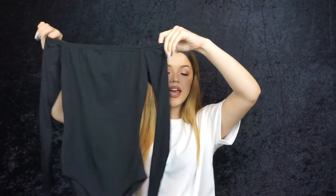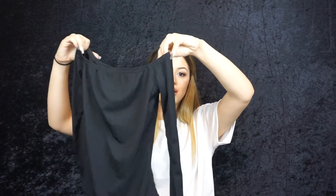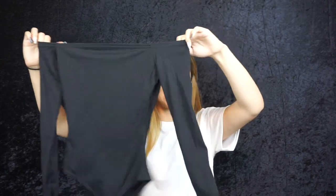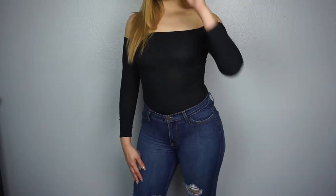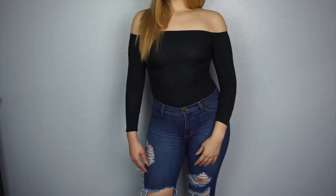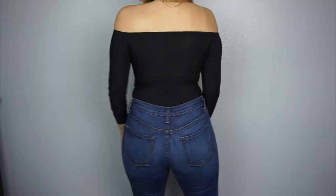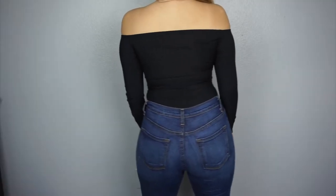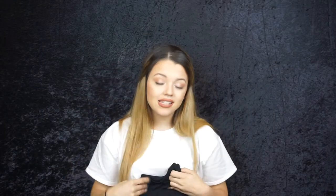The next thing from Boohoo is this cute black off-the-shoulder bodysuit. I've been wanting one just like this in black for a long time. It looks scrunched up on the hanger but once you have it on it stretches out and goes straight across your shoulder line from armpit to armpit. The sleeves are a tad bit cropped, which I love. I just had to have it.